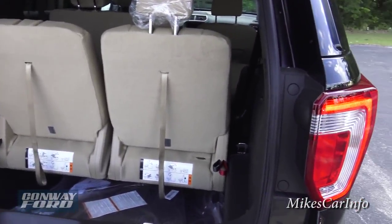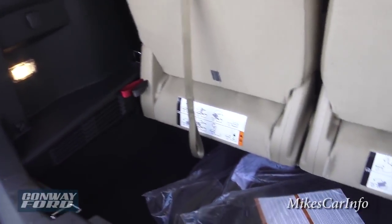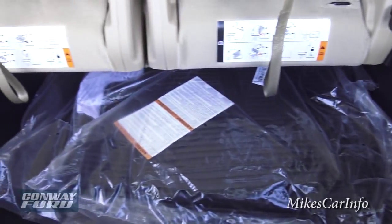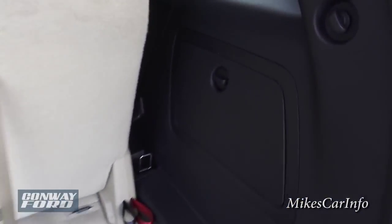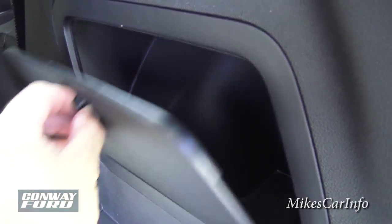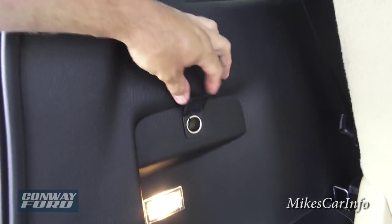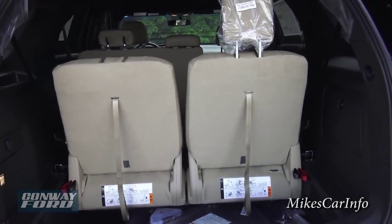Here's the back storage area. This one comes with all-weather floor mats — a rubber mat — which is highly recommended. There's kind of a secret compartment cubby in here, and you've got a light back here and a power supply.